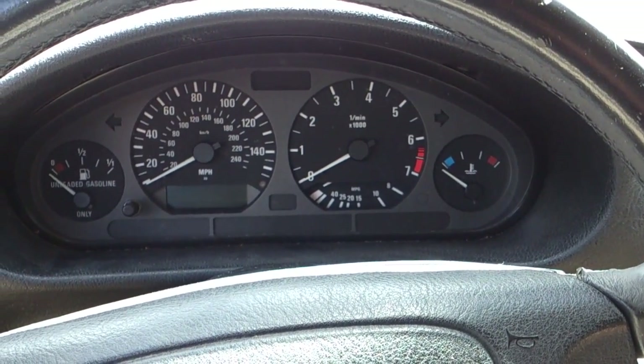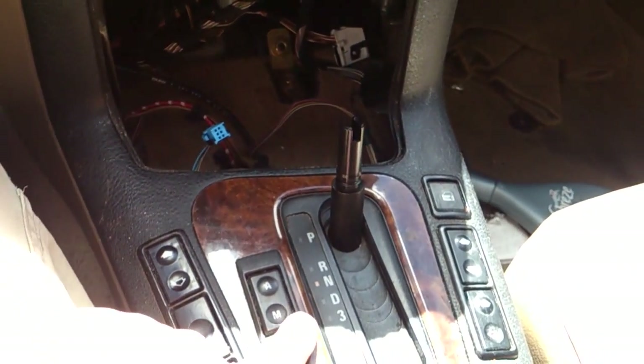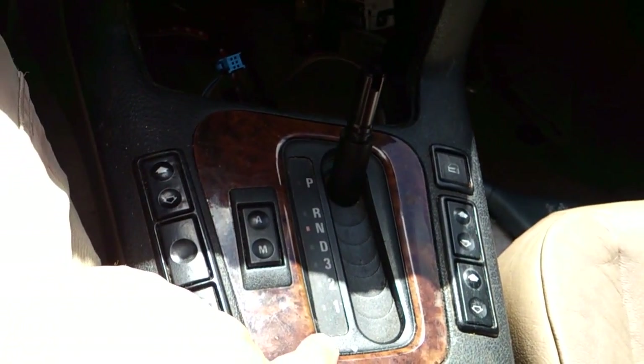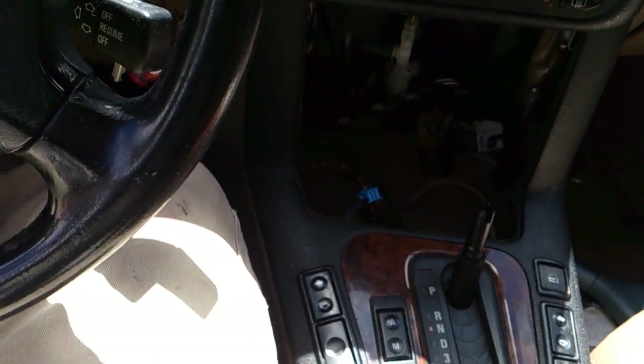There are a few things I'm going to be doing to test this out. Number one would be to use the manual mode, which is here. Essentially what you do is you set this down to 1, 2, and 3. When you shift, it would be like shifting gears but without a clutch.